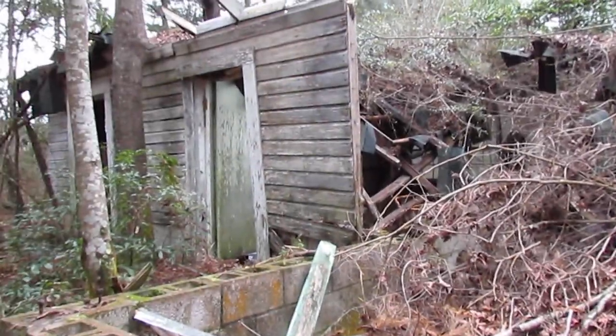Hello, I'm Chuck Phillip with South Alabama Home Inspections, and welcome to another edition of This Abandoned Home.